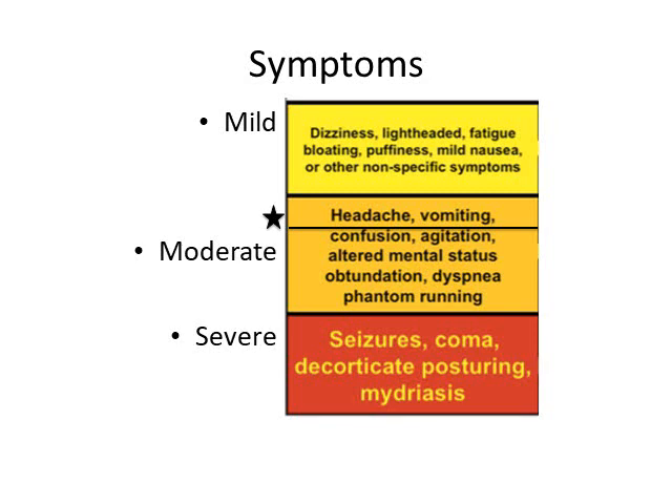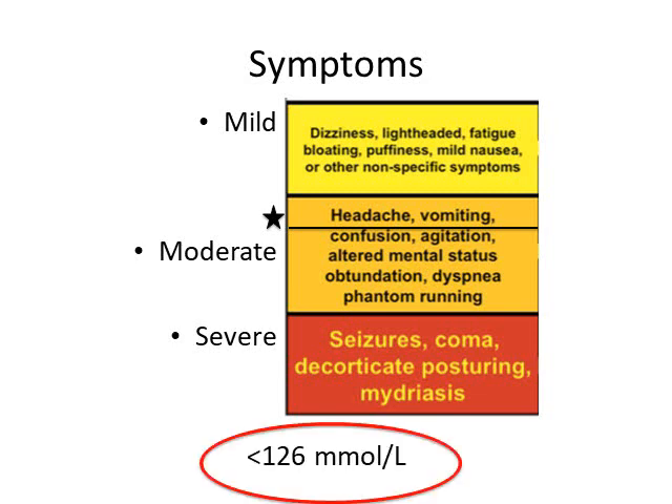There have been reports of people with a full-on encephalopathy and a sodium of only 132. So you can't immediately correlate the sodium level to the symptoms. But there have also been some endurance athletes with a sodium less than 125 who are completely asymptomatic. In general, less than 126 is when you'll start to see severe symptoms.